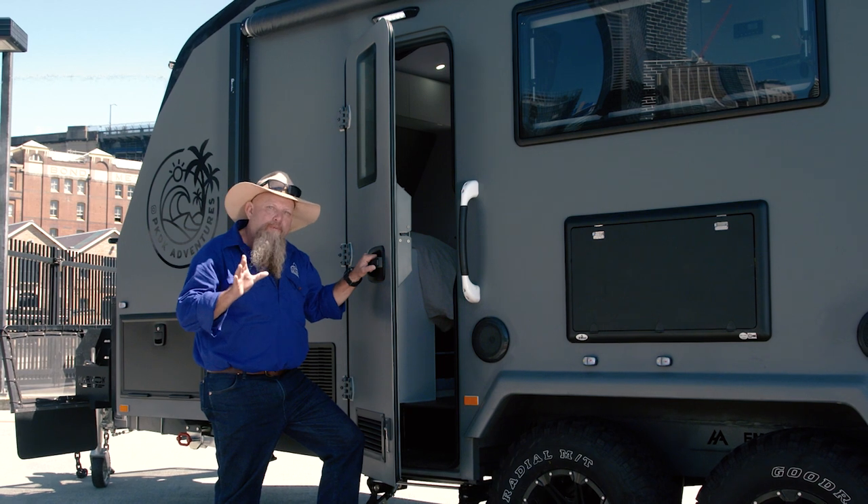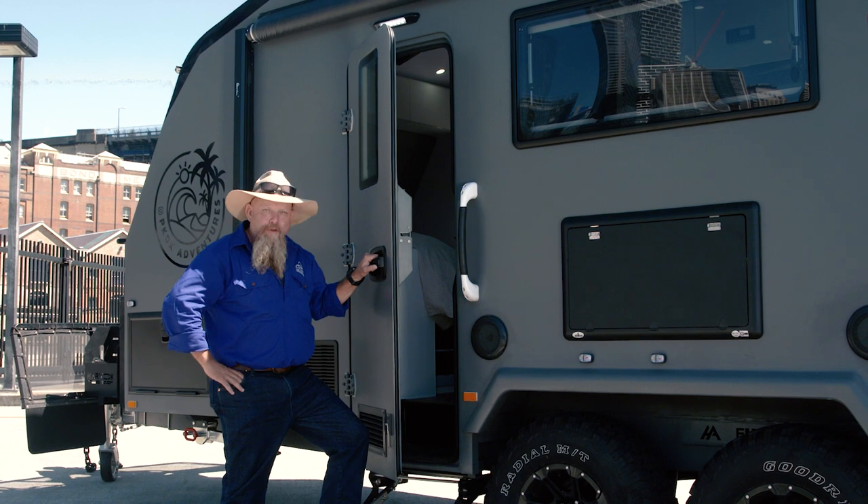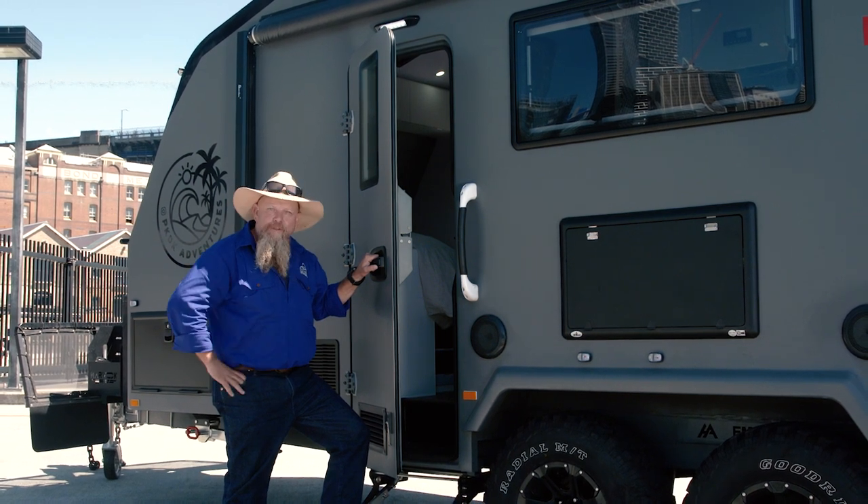Harvok utilises automotive design and construction techniques. I remember as a young fella my old man said you can pick a good car from a bad car by the way the door sounds when you slam it. Let's check it out. Not bad.